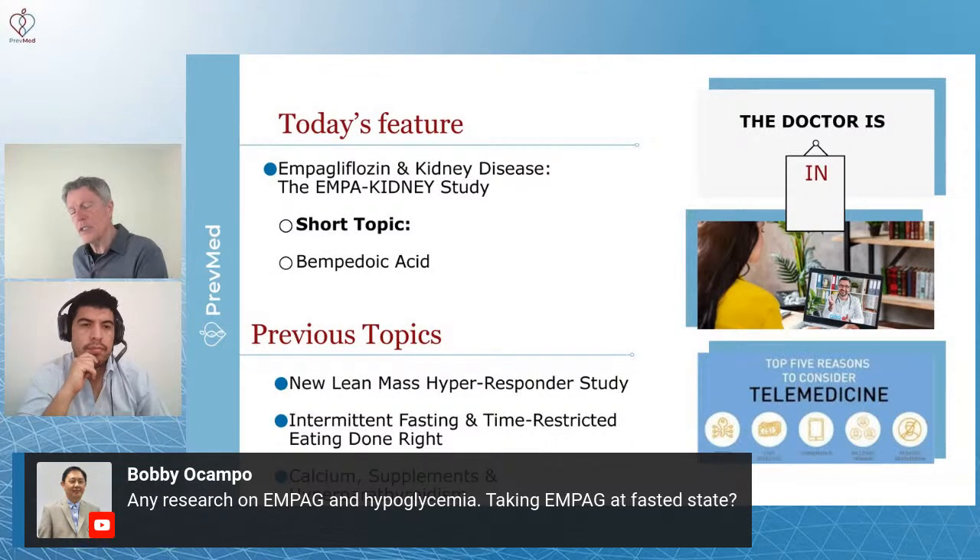If this is something that just decreases LDL, how is it helping with cardiovascular disease? We'll see the rest of the picture on that as well.